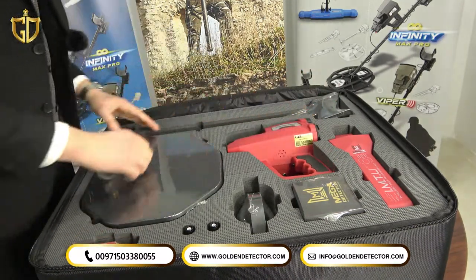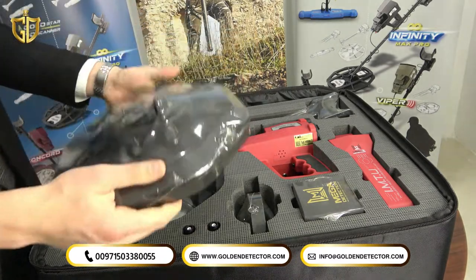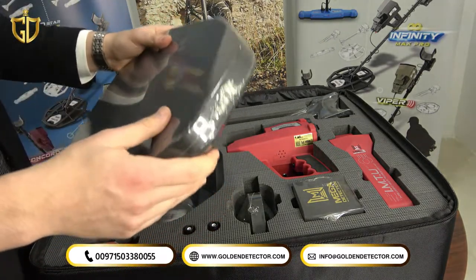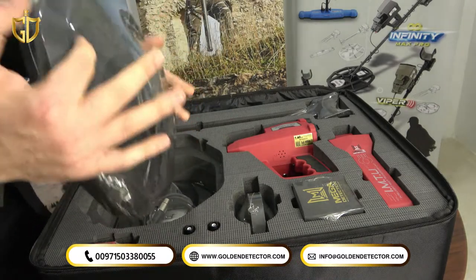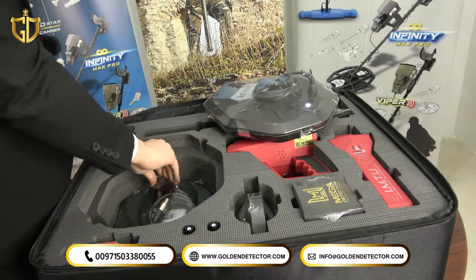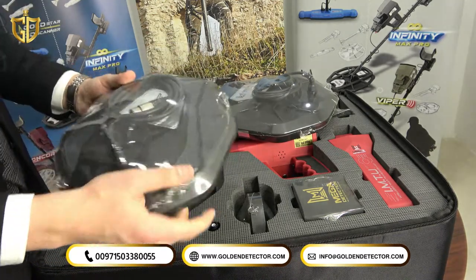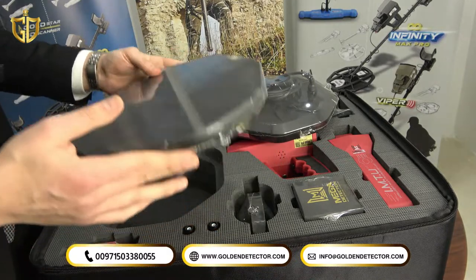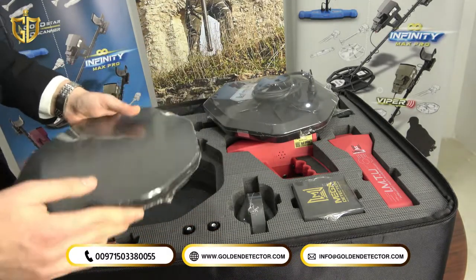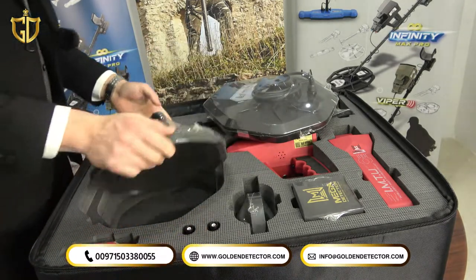Moving to the VLF search coils: the first is the middle coil of the Concorde, with very high sensitivity for gold nuggets and gold rings. The second is the smallest coil that comes with the Concorde device, 28 centimeters in size, also with very high sensitivity for the smallest gold nuggets and gold pins in the field.